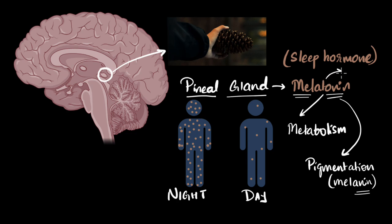Melatonin also affects menstrual cycles, and finally, it turns out melatonin is also an excellent antioxidant.